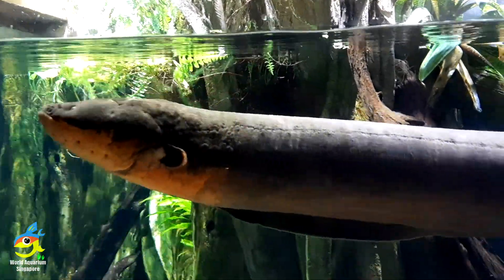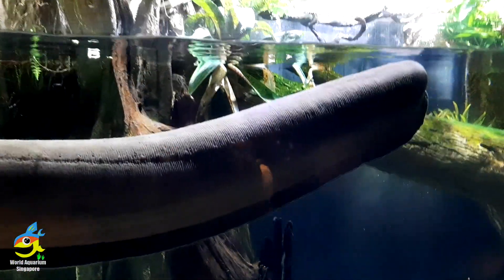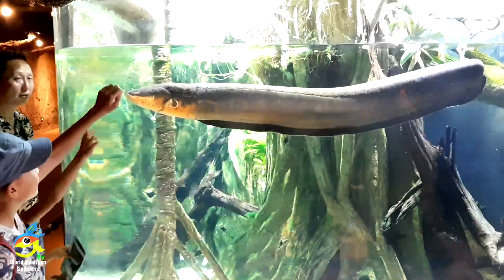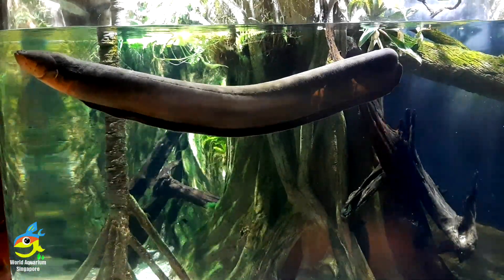They have poor eyesight and can emit a low-level charge of around 10 volts, which is used as a kind of radar to navigate and locate prey. Electric eels can also reach huge proportions, exceeding 8 feet or 2.4 meters.